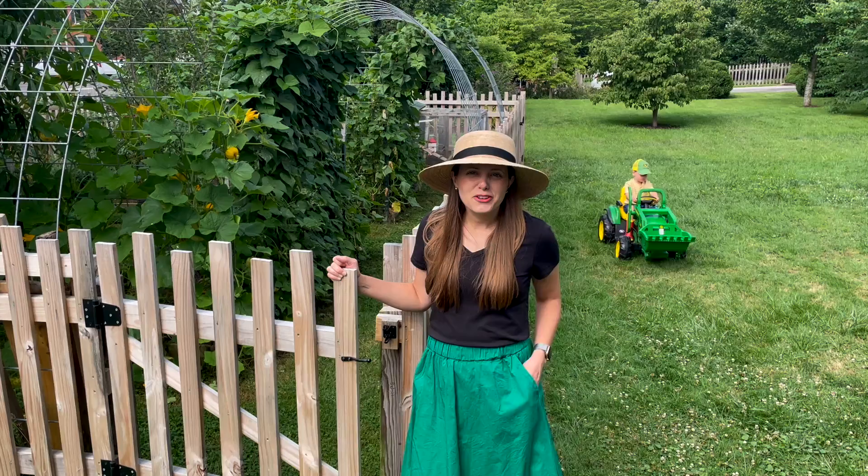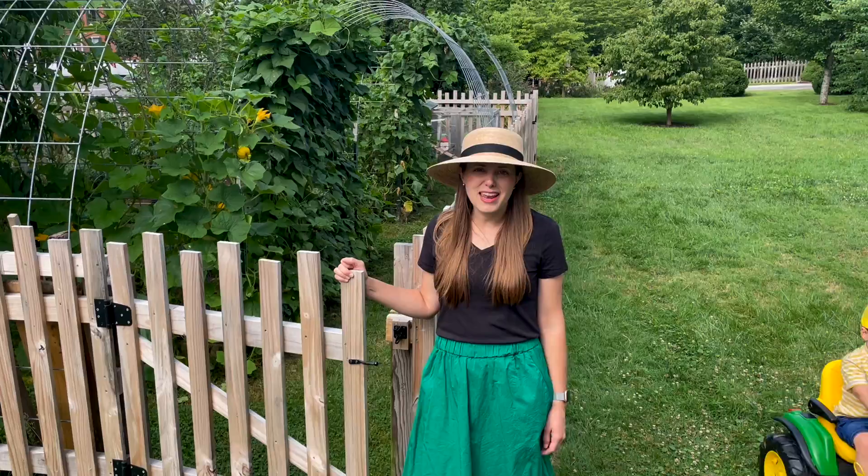Hey, my name is Rachel. I live in Abingdon, Virginia. We live in the Historic District. I'm going to show you my garden and my backyard chickens. Follow me.